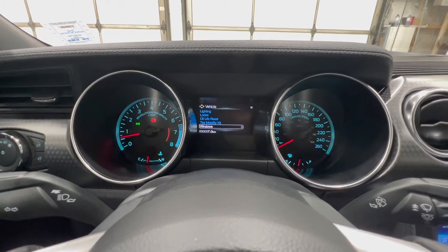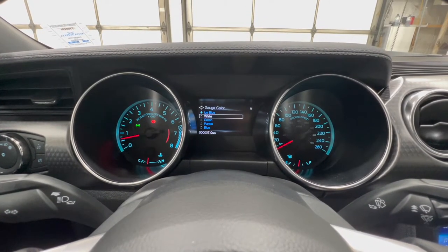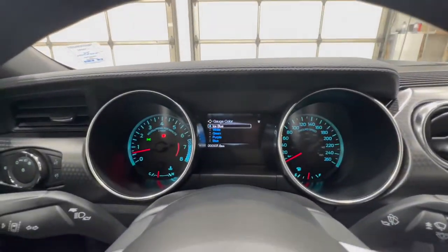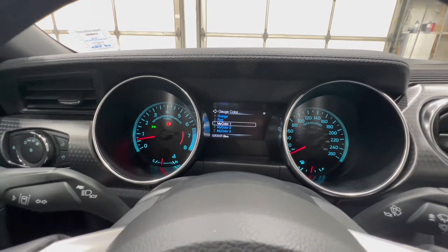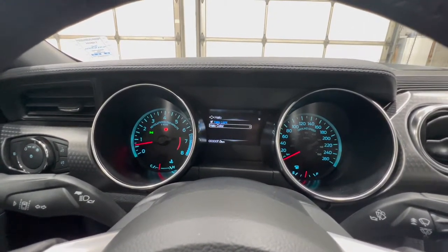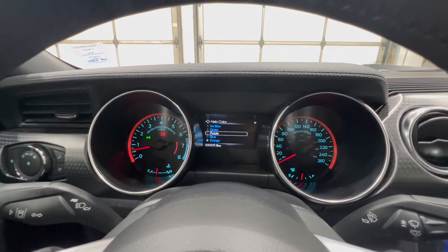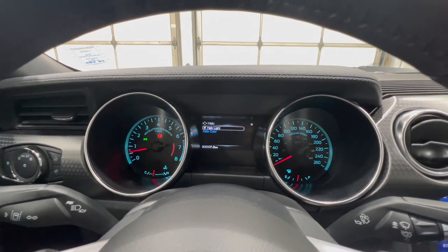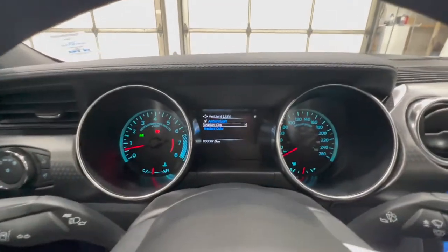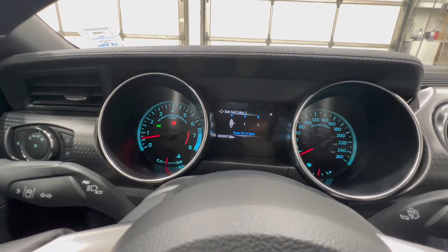There are other vehicle settings including lighting systems. You also have My Color, which is unique to Mustang — you can actually change the color of the gauges and the halo ring around the gauges, as well as the ambient lighting in the footwells, door handles, and a few other spots. You can set your own custom color by adjusting individual RGB values.